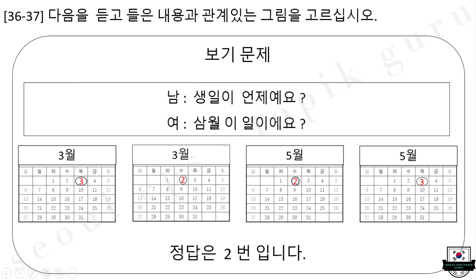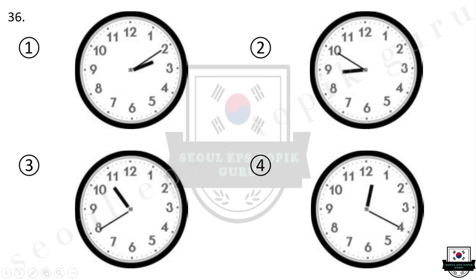다음은 36번부터 37번까지 문제입니다. 다음을 듣고 들은 내용과 관계있는 그림을 고르십시오. 보기 문제. 생일이 언제예요? 3월 2일이에요. 정답은 2번입니다. 36번 지금은 12시 20분입니다. 다시 들으십시오. 지금은 12시 20분입니다.